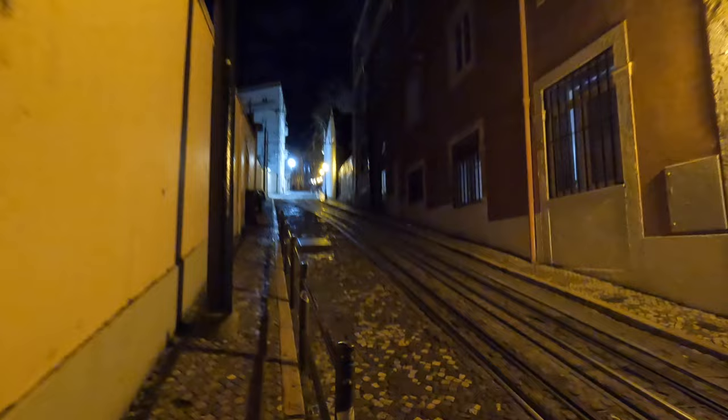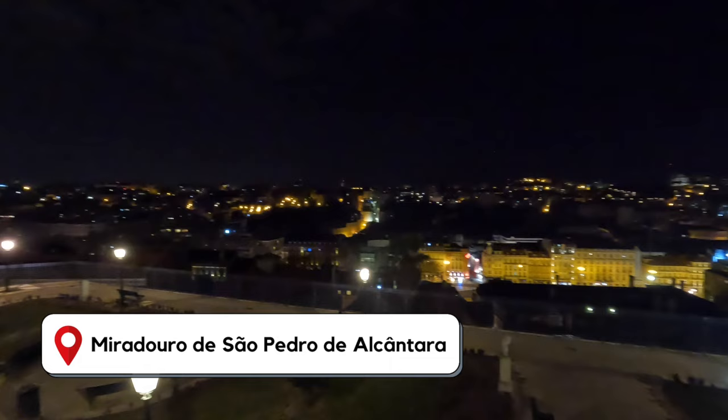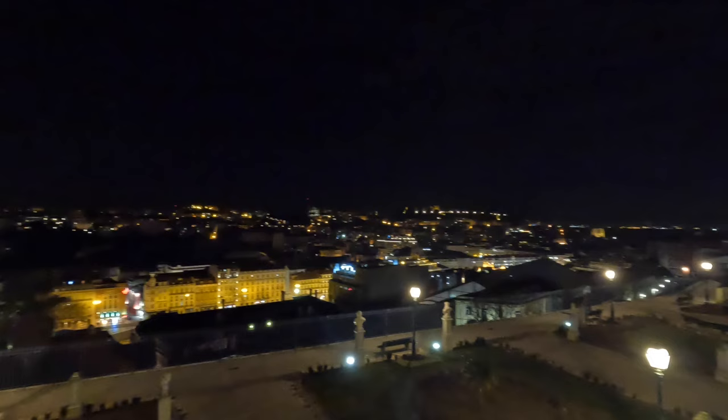Back in Lisbon after sunset, we did some more exploring of the city, which of course meant walking up some more steep hills. We ended day two by stopping at an awesome cocktail bar and heading to a miradouro to take in the views — a great way to wrap up the evening.